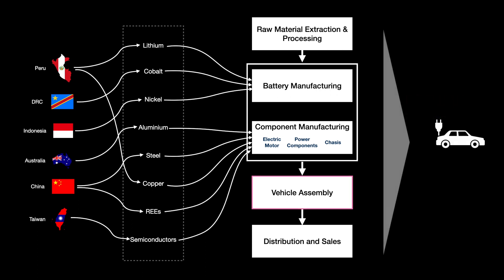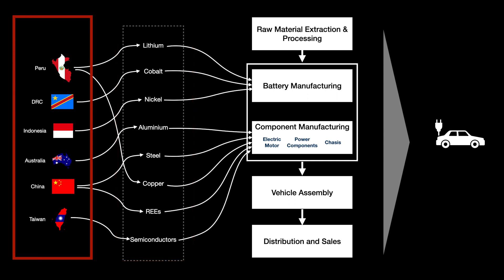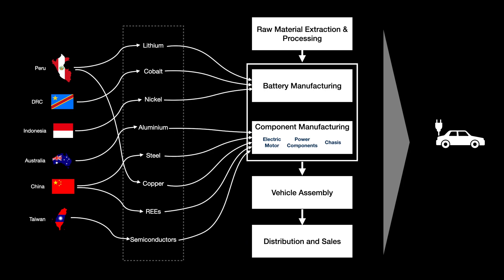So we see how the EV originates from all these raw materials, from all these countries, and is transformed through a series of processes into the electric vehicle. We'll see you next time. Thank you.